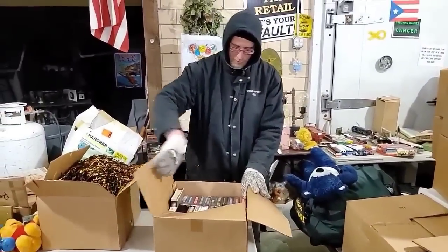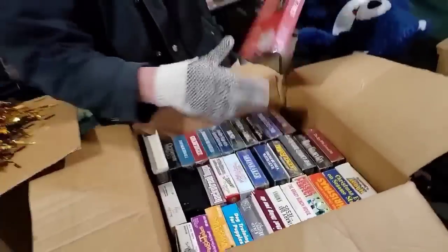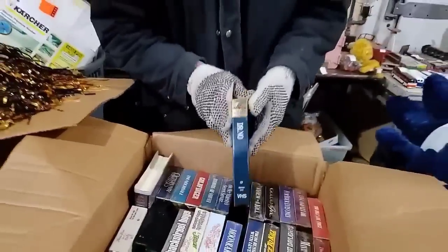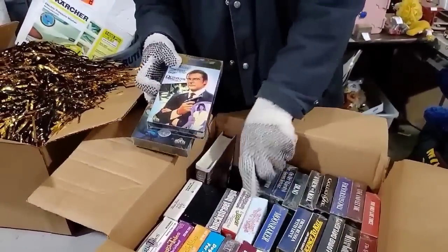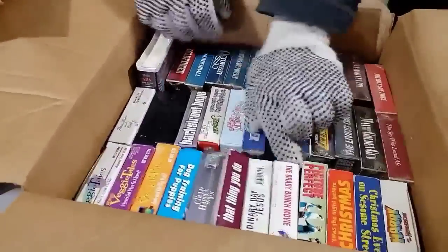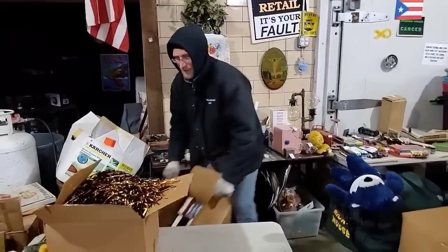Bond. James Bond. Looks like we got a whole James Bond collection right here. And these are still sealed — never opened. Live and Let Die. Dr. No. Still sealed. Thunderball. Octopussy. Goldfinger. Wow. Pretty interesting. That's worth something — all the sealed ones, right? Moonraker — that's a good one.